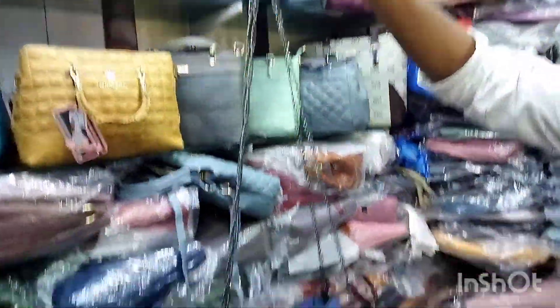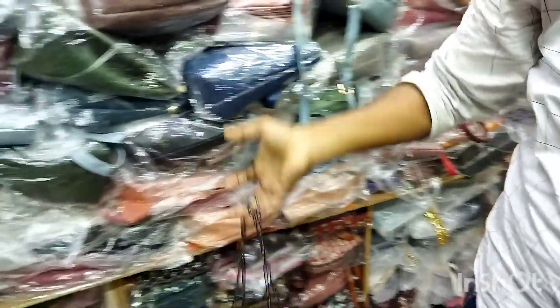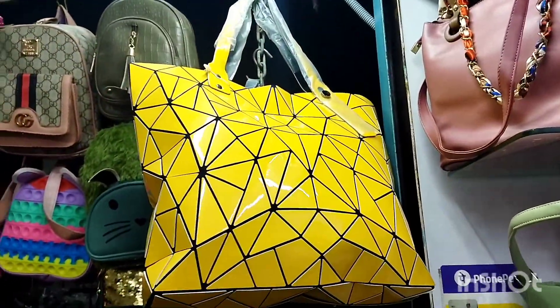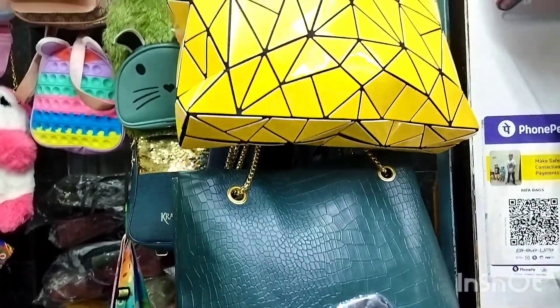Here are our backpacks. Here are more backpacks. Handbags for people. Here are the little ones — small backpacks as well.